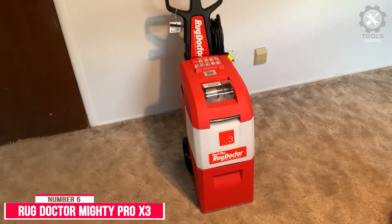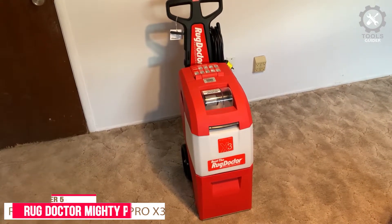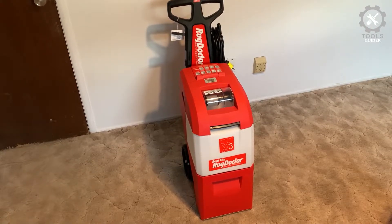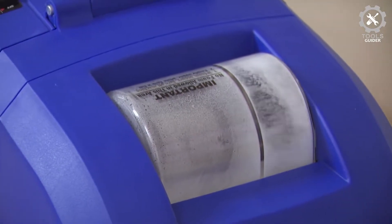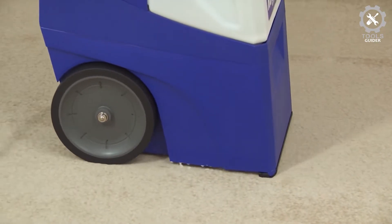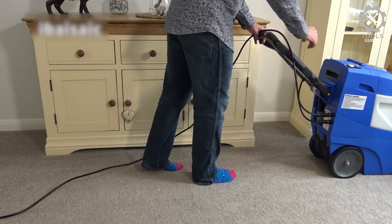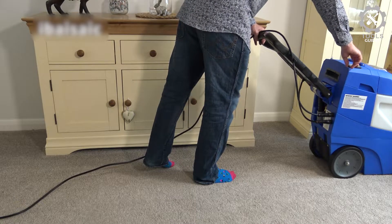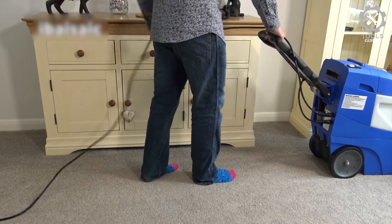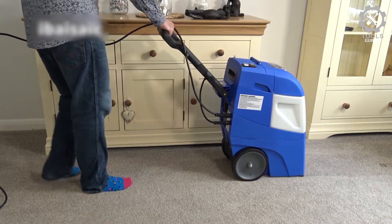Number 5: Rug Doctor Mighty Pro X3. The Rug Doctor Mighty Pro X3 Commercial Carpet Cleaner has a one-pass cleaning system that sprays, scrubs, and extracts embedded pet messes, dirt, grime, filth, and odors with professional, commercial-grade results. It also cleaned potting soil and chocolate stains after 12 passes with wet and dry clean features. This stellar performance earned it a 5-star rating for effectiveness.